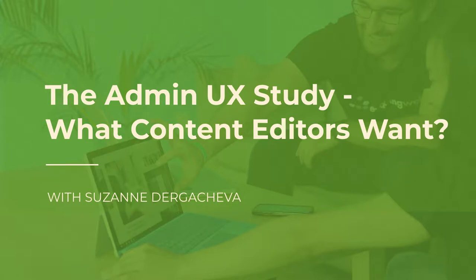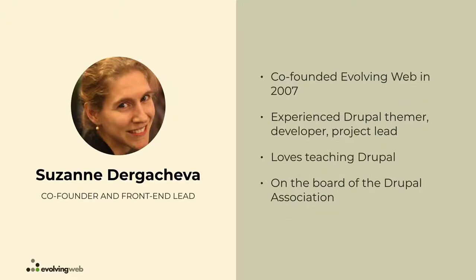Thanks everyone for coming today. I'm going to be talking about an admin UX study that I've been working on for Drupal, and also talking a little bit about what content editors in Drupal really want. My name is Suzanne Dargitova, I'm one of the co-founders of Evolving Web, a Drupal agency up in Montreal.